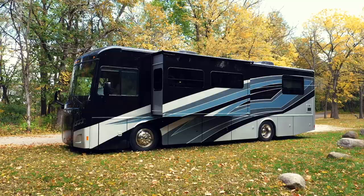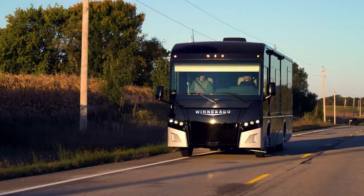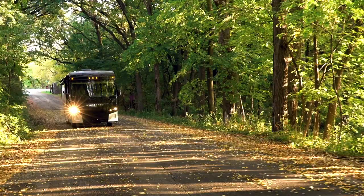The Inspire has two slide-outs, which are sections of the coach that can extend outward to add living space when you arrive at your destination. And this year we have two new exteriors: Moonlight and Sierra Frost.